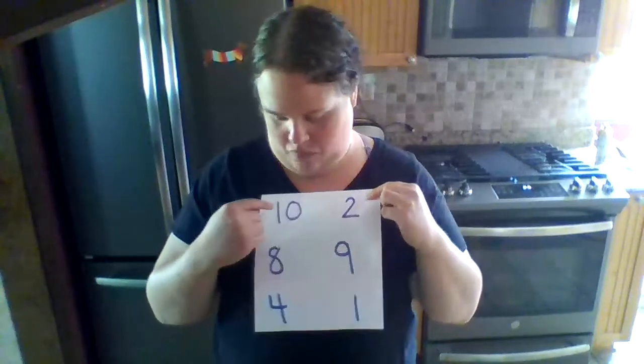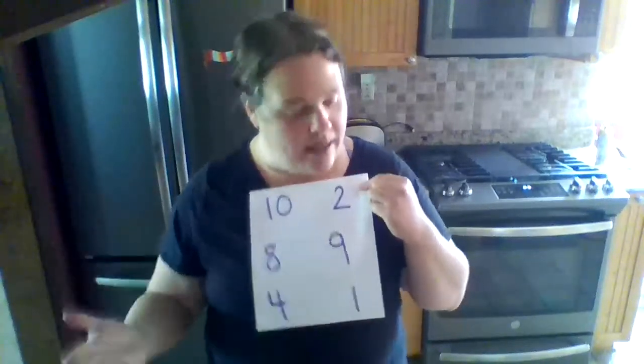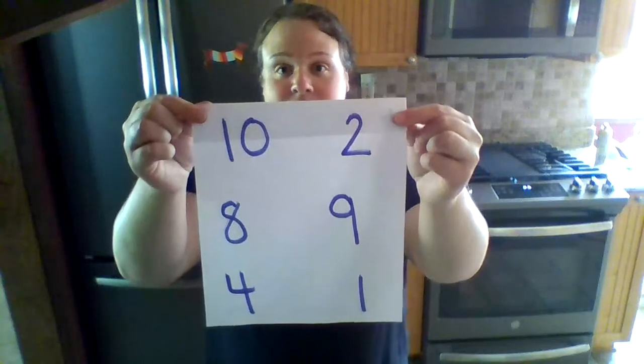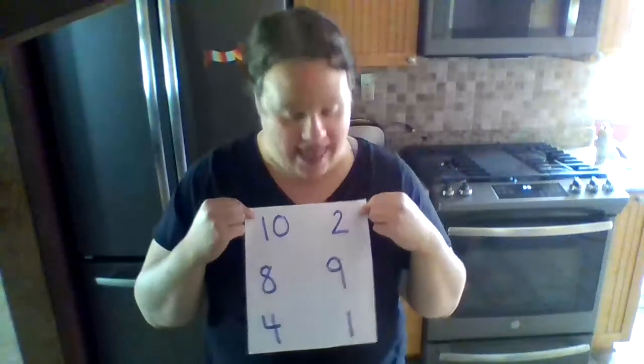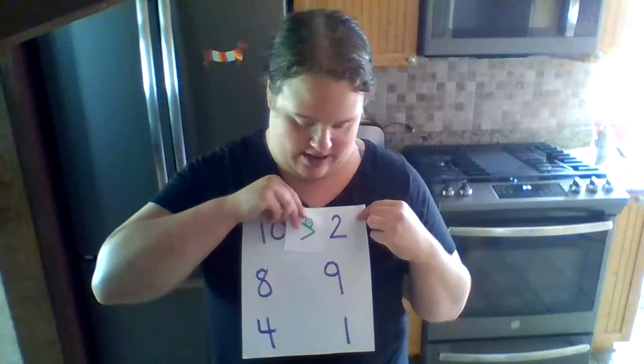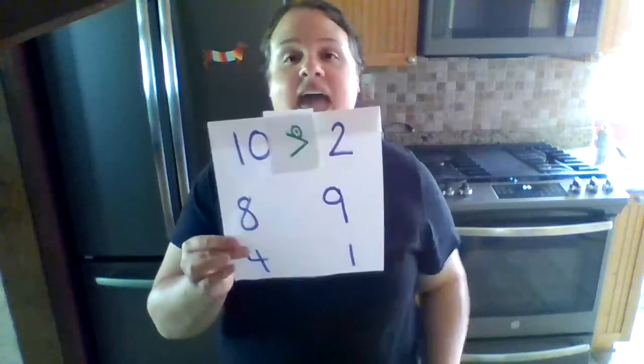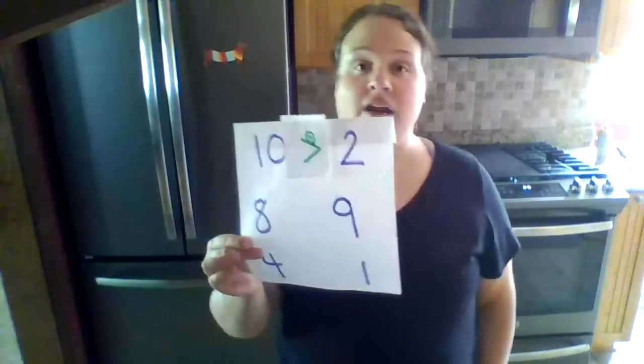I'm going to get my little handy dandy paper I made. These are Elmo's meals — he has to choose which one he's going to eat. For his first meal, we have a 10 and a 2. Elmo always wants to eat the bigger number. Which one's bigger — 10 or 2? If you said 10, you're correct! I have my little handy dandy sticker of Elmo and he's going to go chomp, chomp, chomp on that bigger number. Elmo is going to eat the 10 because 10 is bigger or greater than 2.